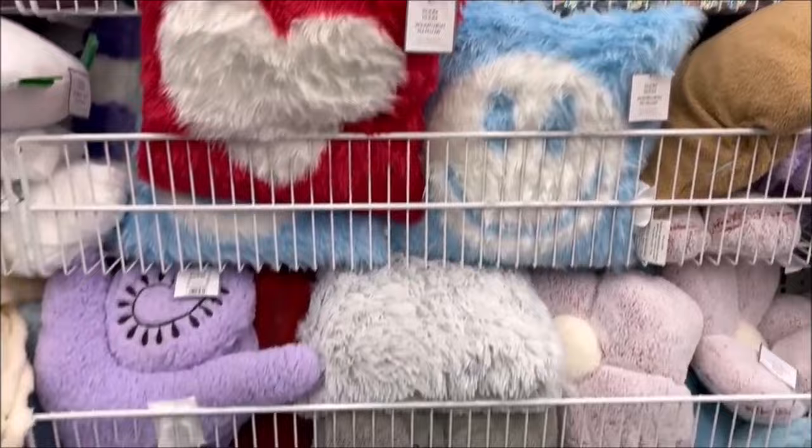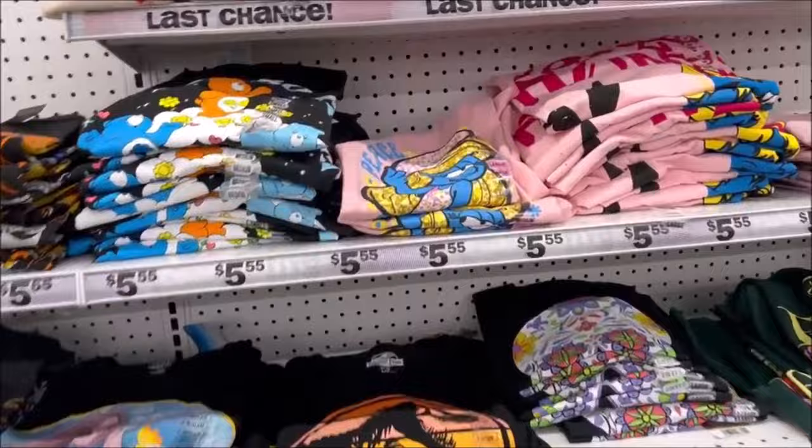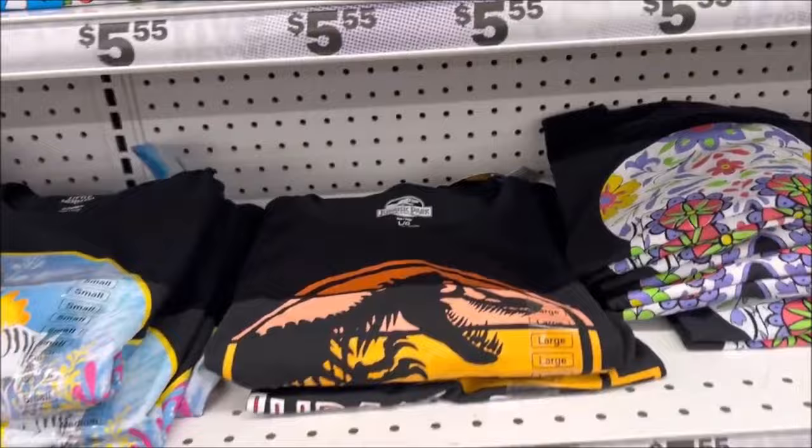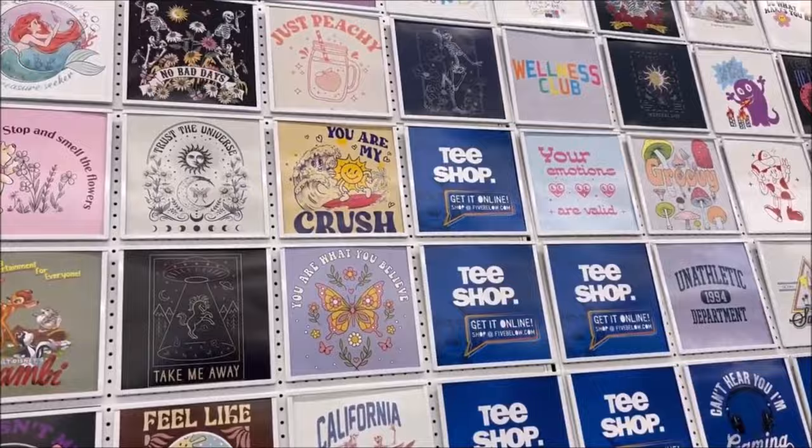I like the smiley face too — it's $5.50 for that one. Over here they have a bunch of t-shirts. They had the Smurfs — I grew up watching Smurfs and I love Smurfette. They have Jurassic Park, Little Mermaid — these shirts are $5. They have Spongebob and Bambi. So many cute shirts for only under $6 — can't beat that. They have Lilo and Stitch, Mario, Care Bears.